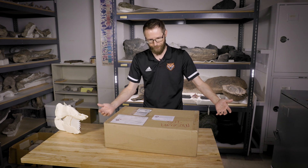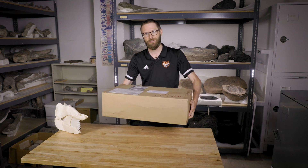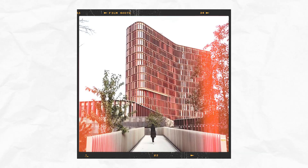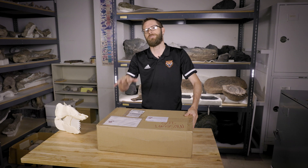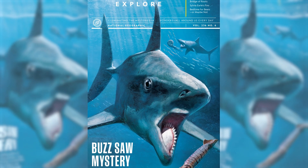This just came in the mail — a package that came in from the University of Copenhagen in Denmark. Inside this box is the type specimen of Helicoprion ergassaminon.